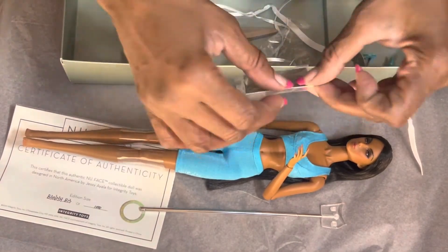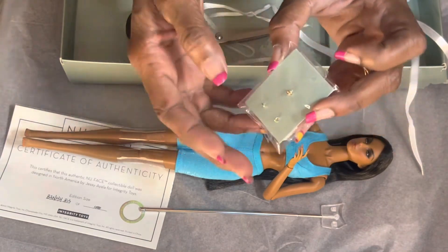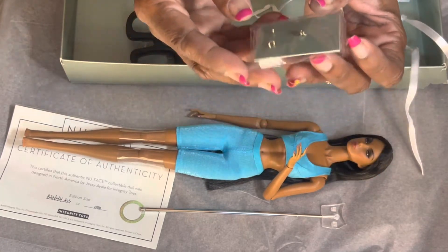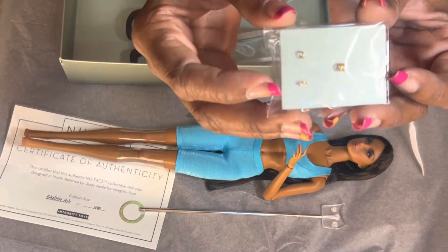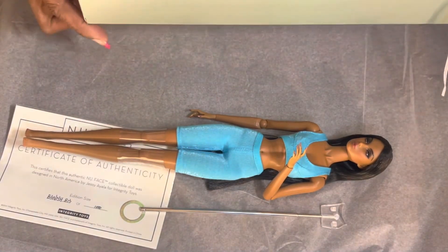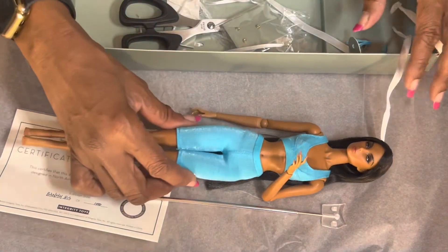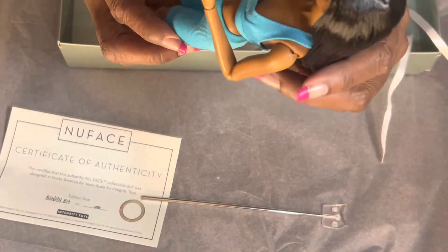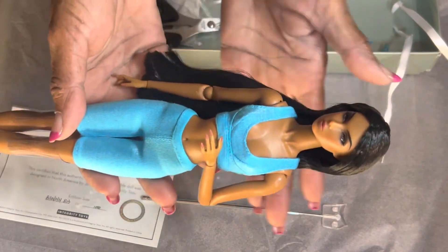She has earrings and a ring — these are very nice. I'm going to put the ring on her as well. Her nails are super nice — I'll show her to you all in just a few minutes. So these are her earrings and her ring. Her hair is super soft — I don't know what they made it out of, but it is so super soft. I love her hair and I love her face.